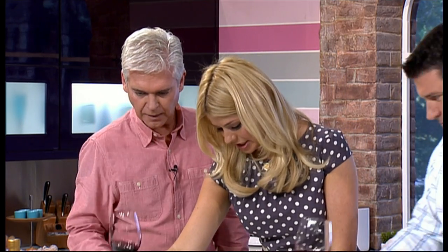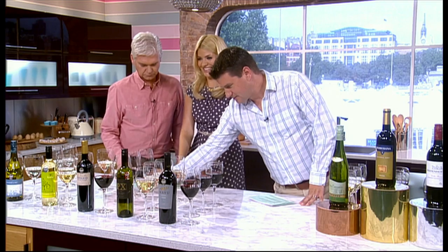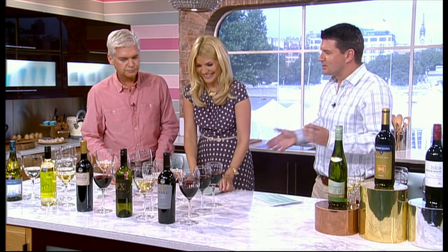So the next one is another white — back to white. I'm mixing around a little bit.